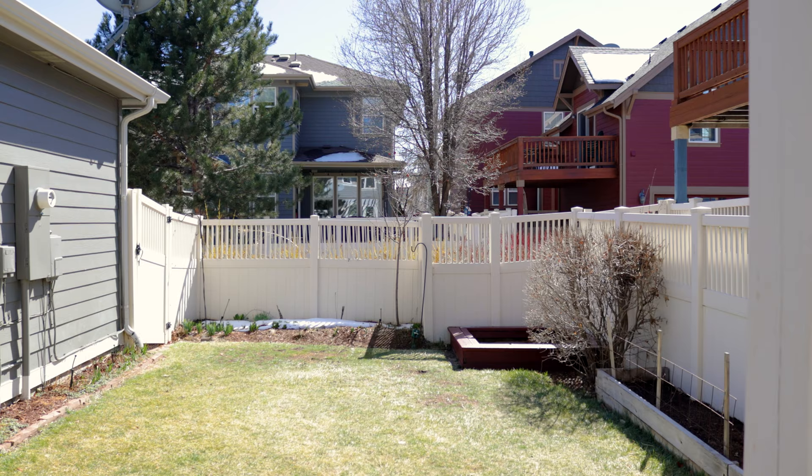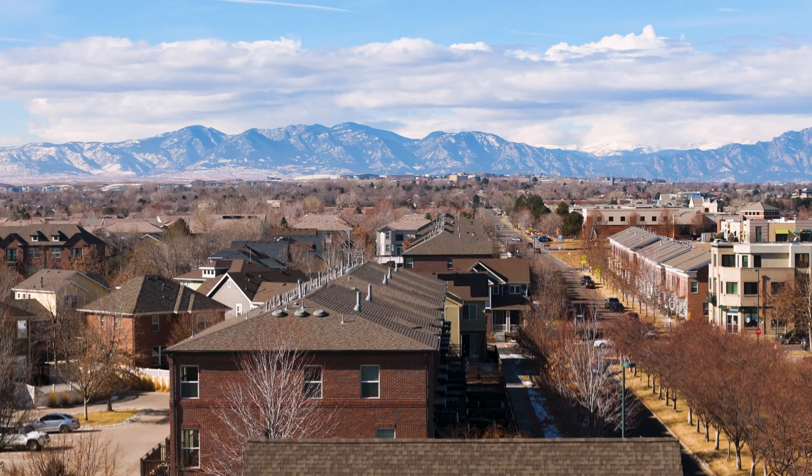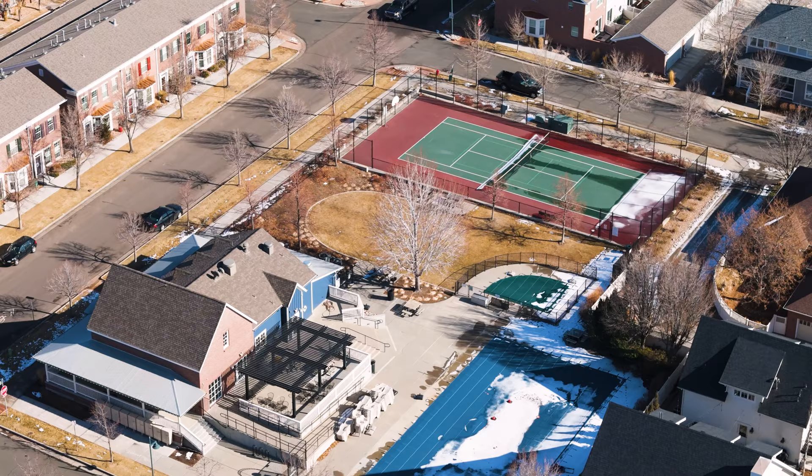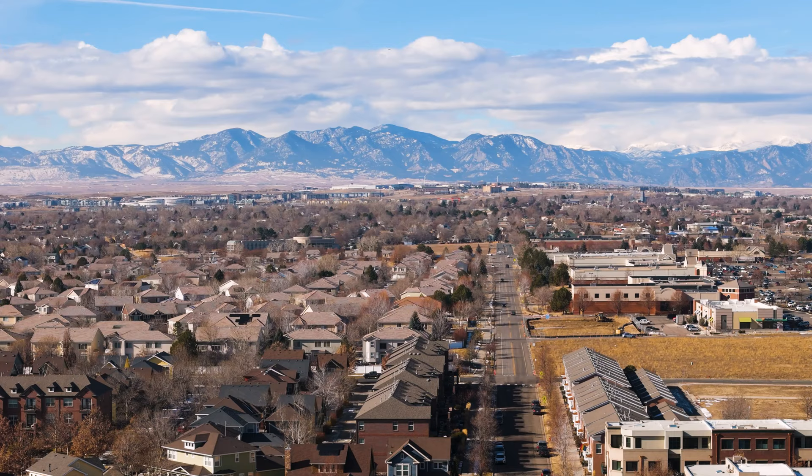Step outside onto the composite deck overlooking a lush garden area. The community itself features nine parks, 45 miles of open space trails, a clubhouse with pool, and shopping destinations adding to the appeal of living here.